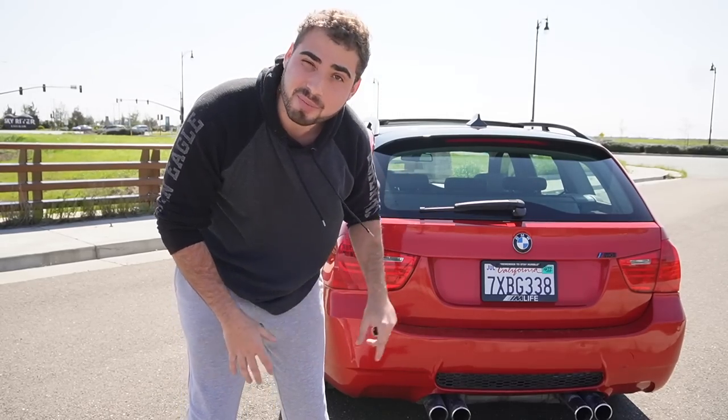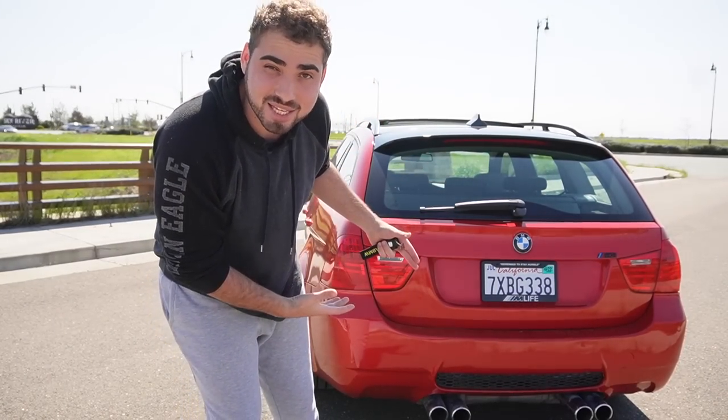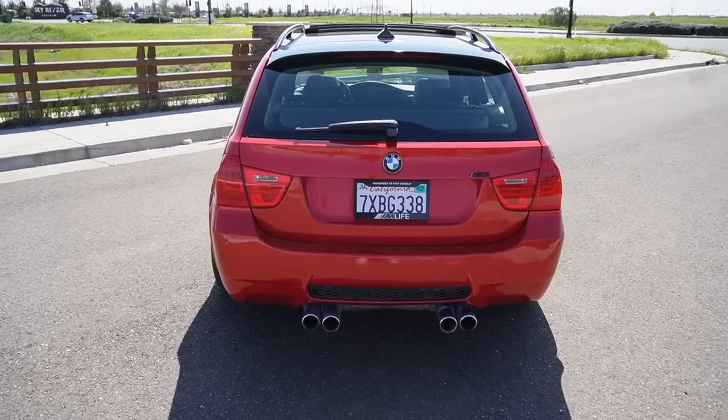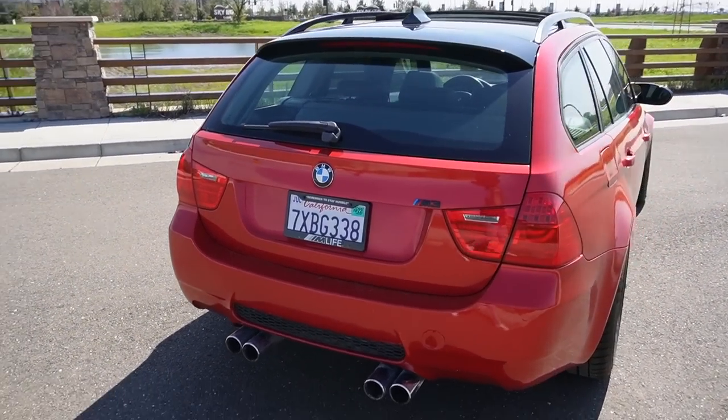In today's video we're talking about how much it cost to build the V1 version of the E91 M3. I know it's kind of dirty, but I don't want to clean anything until we start the V2 process, mainly because this isn't going to stay like this for long. Eventually this car is going to be lime rock orange and it's going to look absolutely insane.